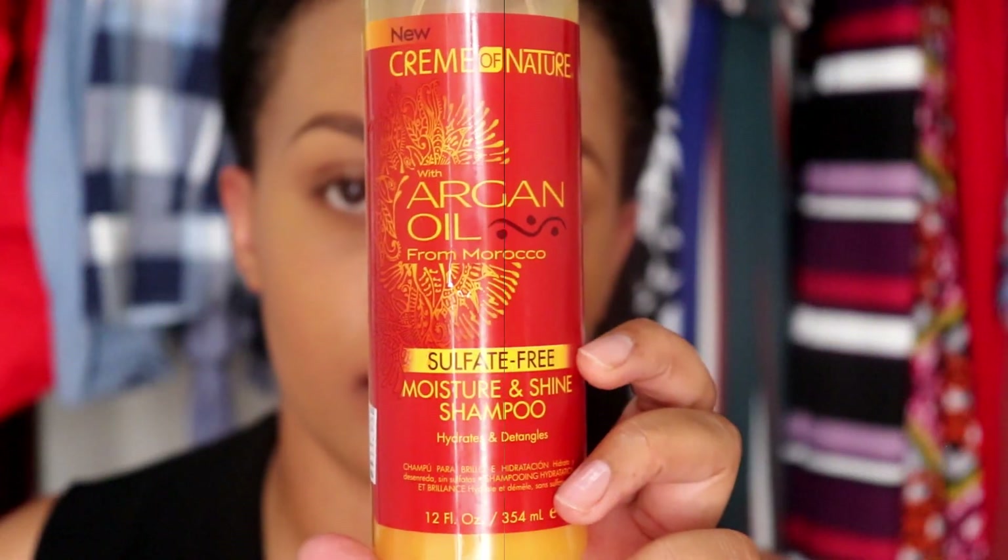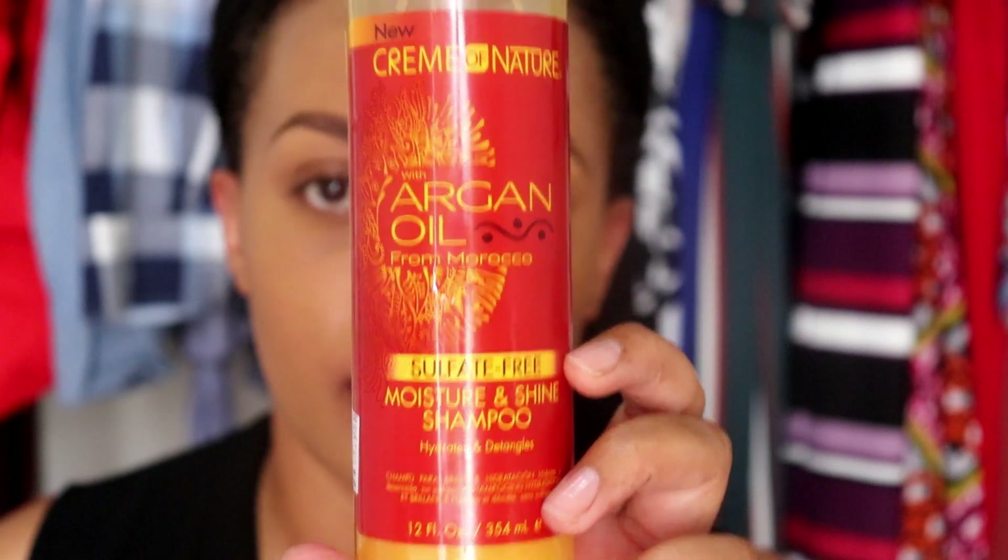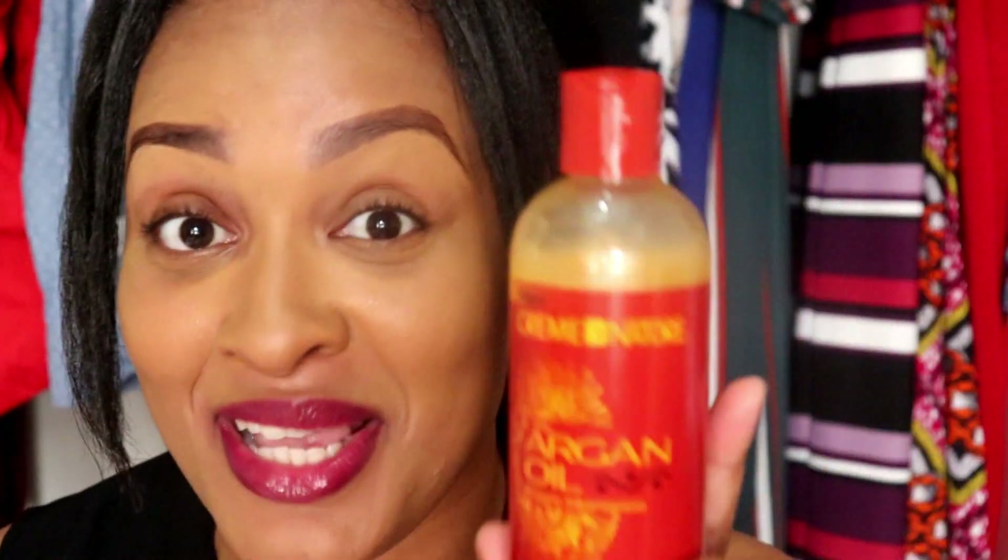The label says it's formulated to revitalize and rebalance the hair, leaving it invigorated and replenished for healthy-looking hair — and let me tell you, it did the job! So this is definitely something you could pick up. Next is the Cream of Nature Argan Oil Sulfate Free Moisture and Shine Shampoo. I got this from my beauty supply store. It's super rich and creamy, makes my hair feel so soft, nourishes my hair, adds shine, gently cleanses, adds moisture — it makes it feel like butter.